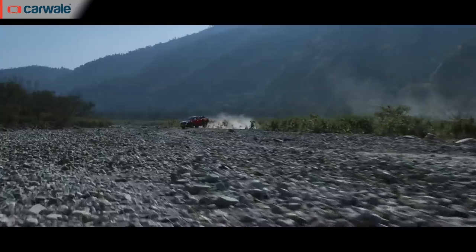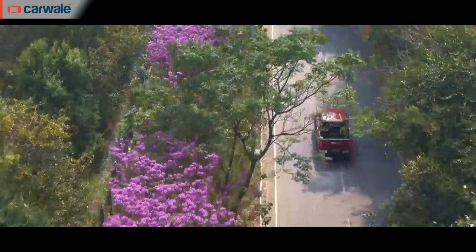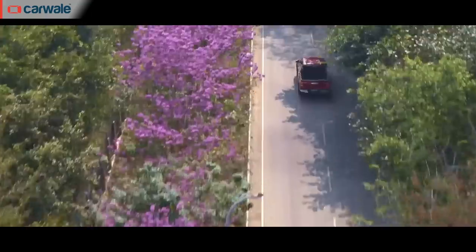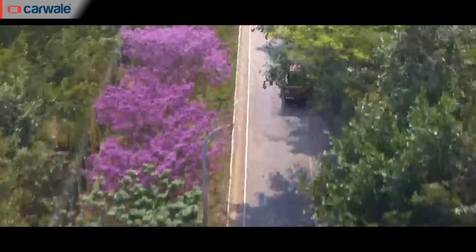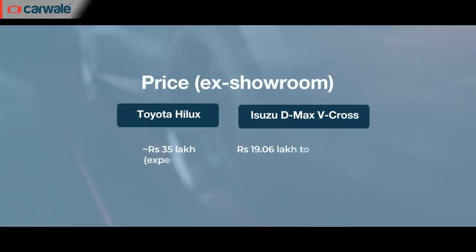Toyota is assembling the Hilux at its Bidadi plant in SKD form, with a current localization level of 30%. If demand picks up, Toyota is expected to increase localization to CKD level. The Hilux is expected to be priced in the range of ₹30 to 35 lakhs, making it a direct rival for the Isuzu D-Max V-Cross and the Highlander.